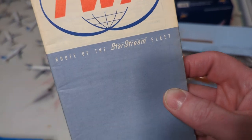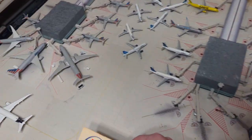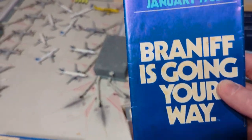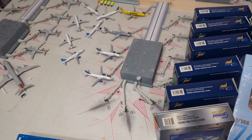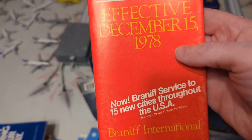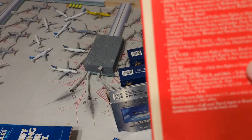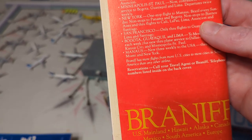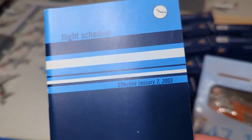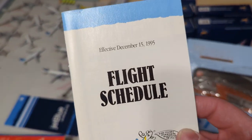Braniff, June 1st, '79. TWA from 1965. Braniff January of '82 — this was in the goodie bag. Traded the one I got with JJ Skippy. I got a Western. This is Braniff from '78 — this was actually not long after the Airline Deregulation Act, which is the main reason I wanted to get that one. JetBlue from 2003.